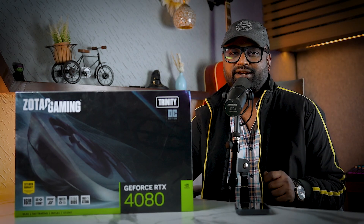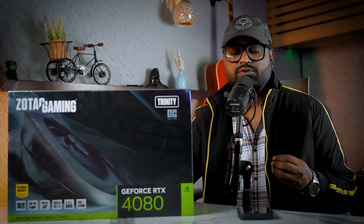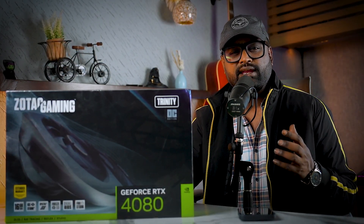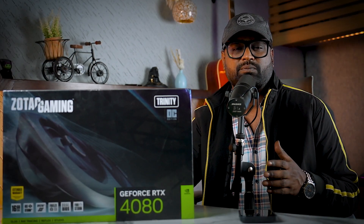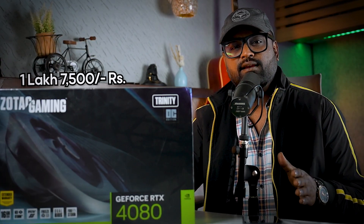Now we'll talk about the graphics card powering this PC. We have chosen the RTX 4080, which gives you dedicated ray tracing cores, dedicated Tensor cores, AI tracking, and 16 GB of VRAM. It is such a powerful card that it can give you great frame rates at both 1440p and 4K resolutions. Its current market price is 1,17,500 rupees, and if you get it from EQRig, you can get it at 1,16,500 rupees.